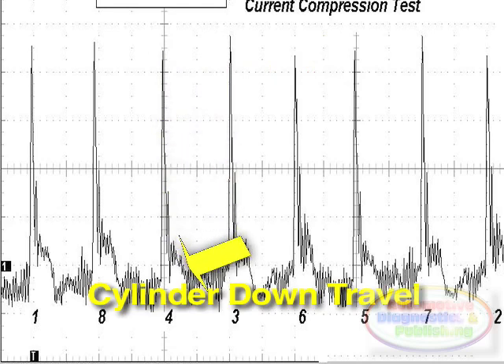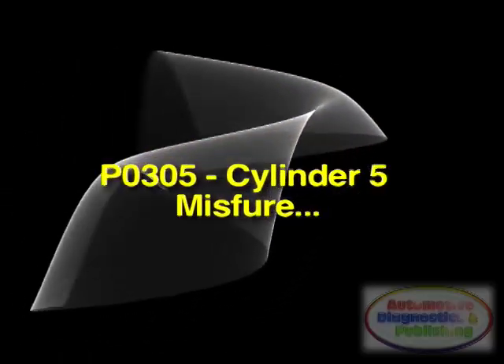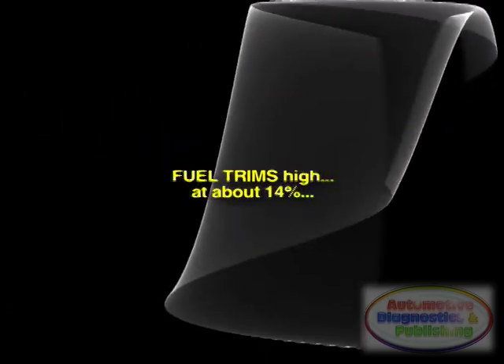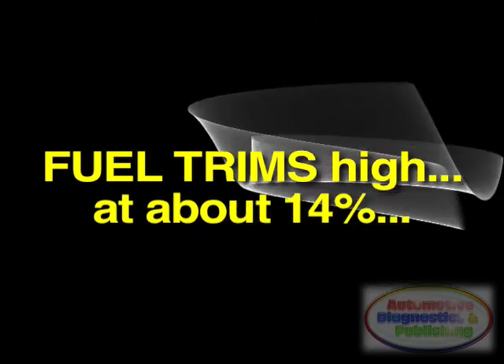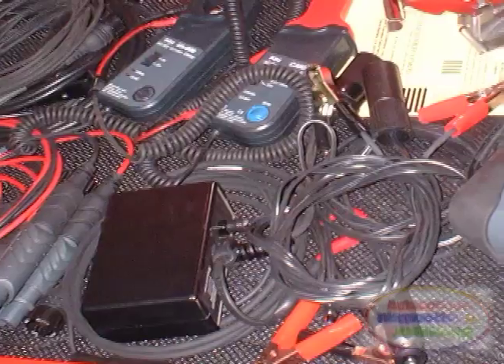My next step was a quick scan tool code retrieval to see if cylinder number 5 popped up. As the tech said, I got code P0305 — cylinder number 5 misfire. I also noticed that the fuel trims were slightly over, at about 14%. This indicated that the nature of my problem was that of excess air.